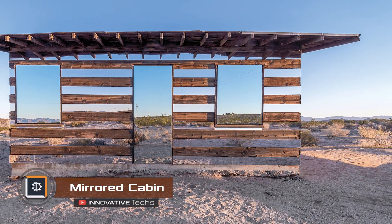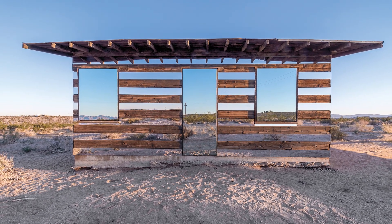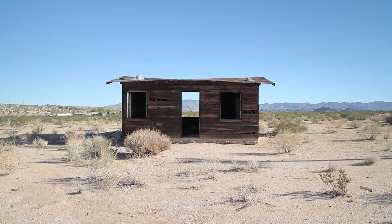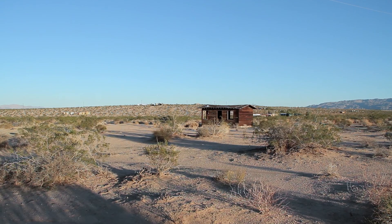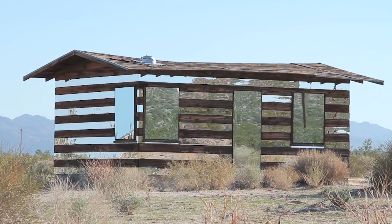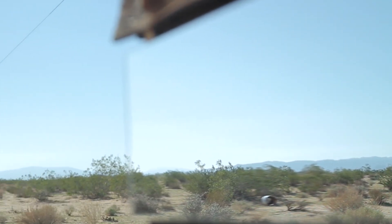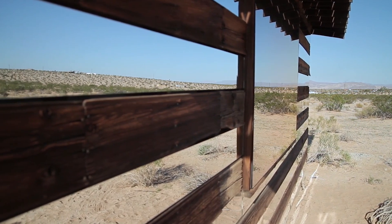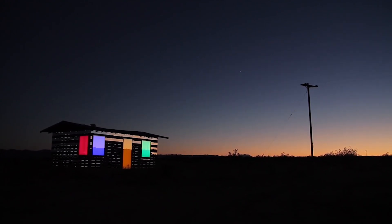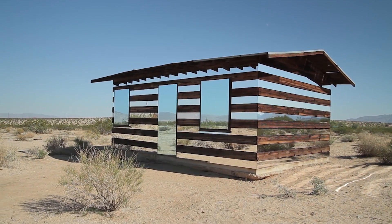American artist Philip K. Smith took an abandoned cabin in the California desert and turned it into a stunning optical illusion called Lucid Stead. He took a cabin that had been slowly decaying in harsh desert conditions for 70 years, added mirrors between the weathered wooden planks, and created the illusion that you could see through the building. The building's door and windows are equipped with color-changing LEDs; after darkness falls, they transform into bright rectangles that illuminate the desert. During the day, the surrounding landscape is reflected in the mirrors, making the cabin barely visible.